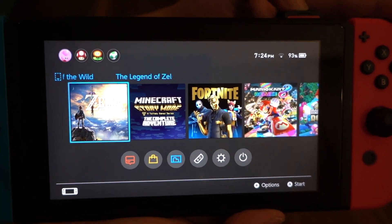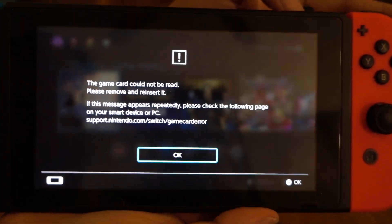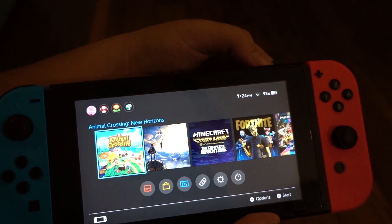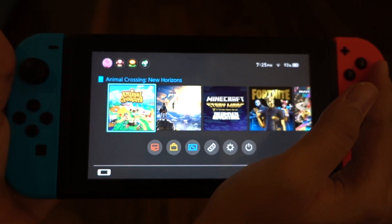We're gonna put it in the Switch now. Game. Insert. Oh, it was just me. I hope that was in focus. Okay, let's launch the game.